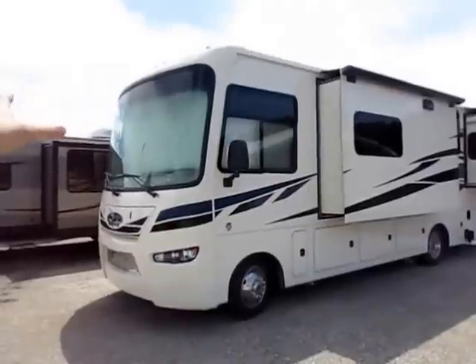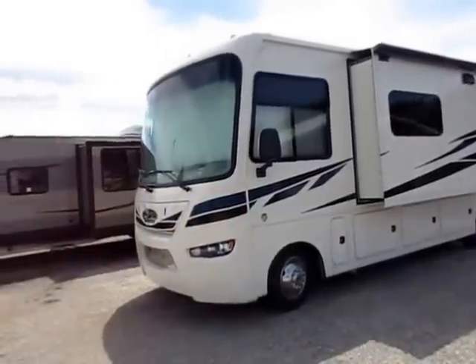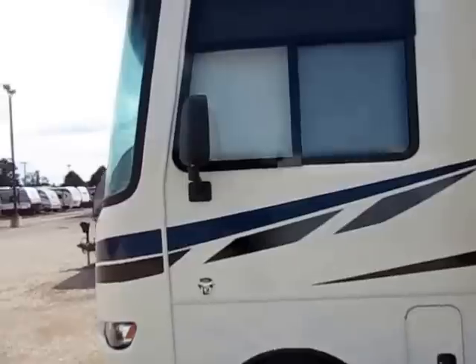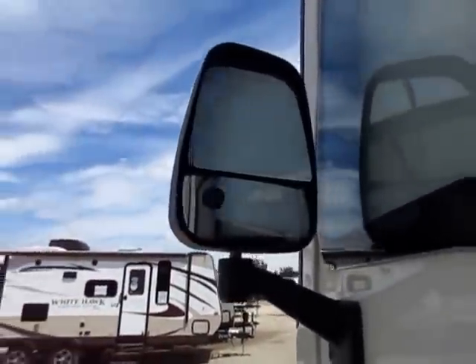You have the biggest viewing angle and the thinnest bars in its class — the best possible viewing in this thing. This rides on a Ford Triton V10, 6.8-liter engine on the Ford chassis.